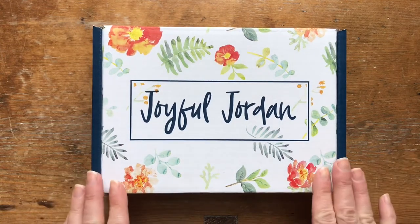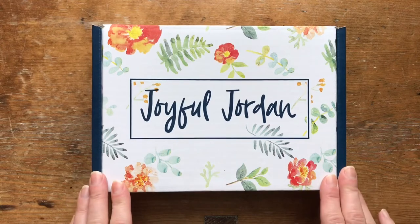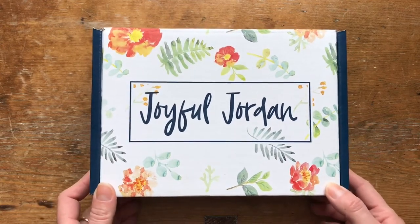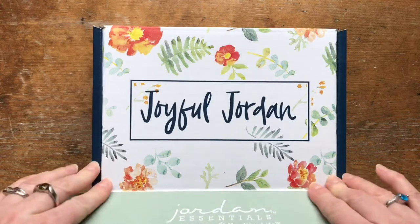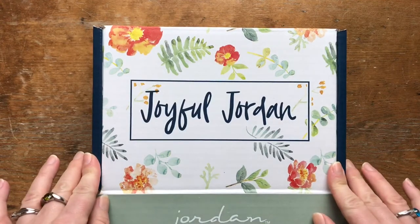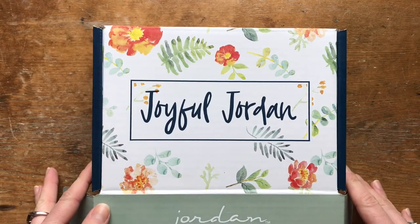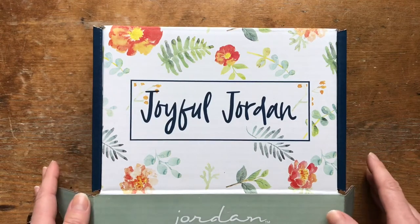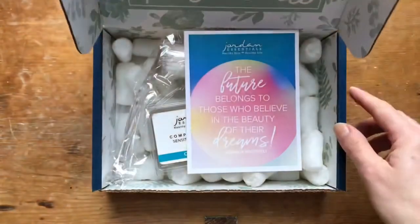I wanted to hop on and share with you something special. There is a program called Green by 15 where if I sell at least $500 by the 15th of the month, I can earn the next month's Joyful Jordan box for free and get to order it a little bit early. So I have the January Joyful Jordan box here and I'm excited to share what's inside. These monthly surprise boxes are valued at at least $35 and they cost $25, so it's a great value. If you do the monthly recurring subscription, you get it shipped automatically each month and you don't pay anything for shipping. They usually have some exclusive items as well as one or two favorites from the catalog.